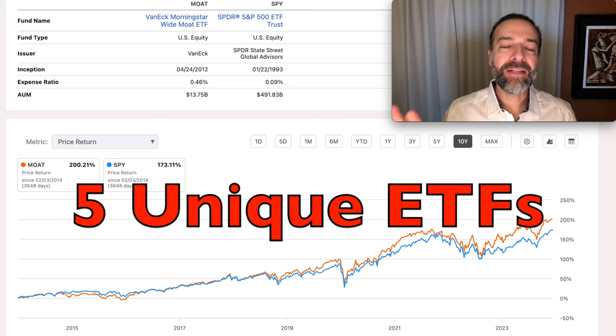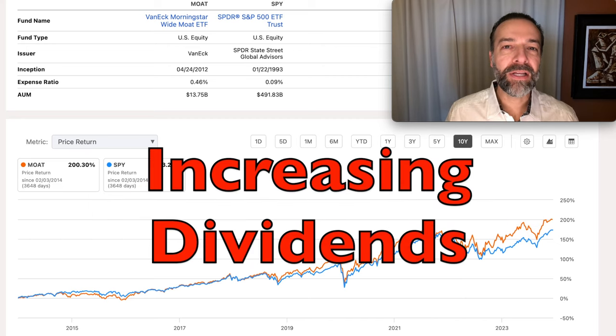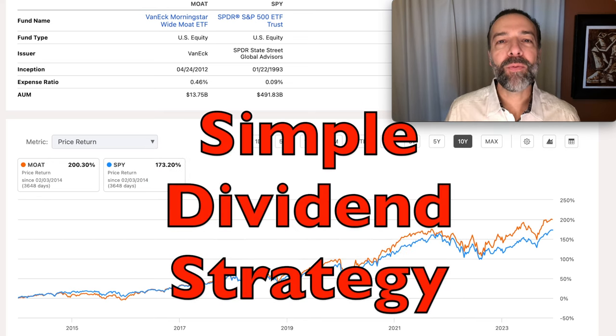In this video, I'm going to share five ETFs that you might want to consider if you're trying to beat the market or to generate a nice, consistent dividend yield. All five ETFs offer something different, something unique that might be a good fit for your portfolio. I'll share what I like about them, but also some of the things I don't like. The dividend yields will get higher and higher as we move through the video. At the end, I'm going to share a bonus — the dividend strategy I'm currently using to receive high dividends while also lining myself up for stock price appreciation.